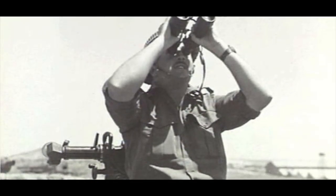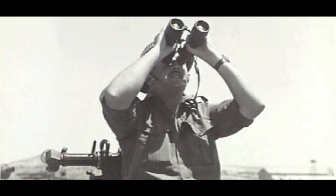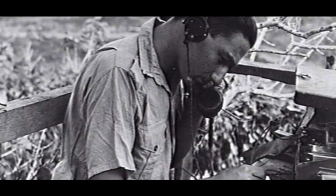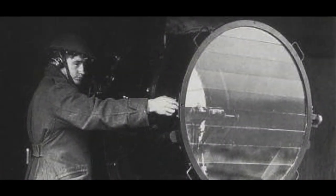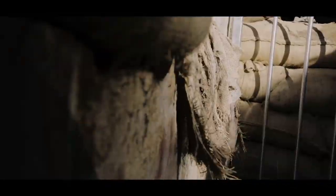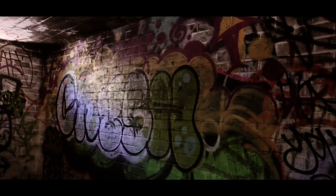Some blokes didn't like the idea of us being there, but we had to do everything that they did — we had to go on guard with a rifle and everything. The difference was we had to go in pairs whereas the men used to be on guard by themselves.